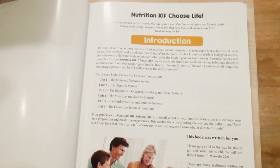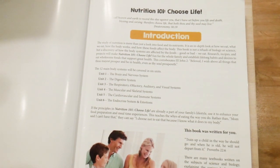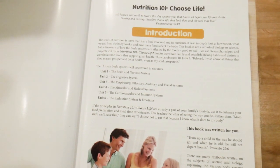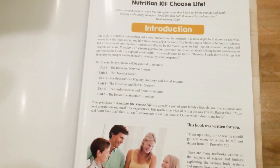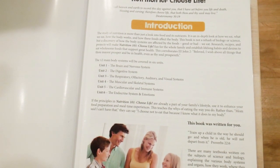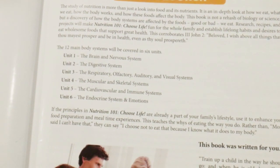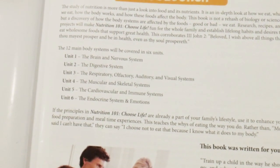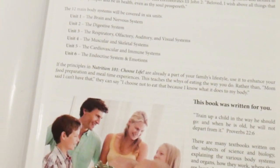Let's get started looking at the introduction. The introduction is going to tell you everything about this book. The study of nutrition is more than just a look into food and its nutrients — it's an in-depth look at how we eat, what we eat, how the body works, and how these foods affect the body. It's going to show you the 12 main body systems covered in the six units. And of course it's not just nutrition; it's body systems and anatomy.